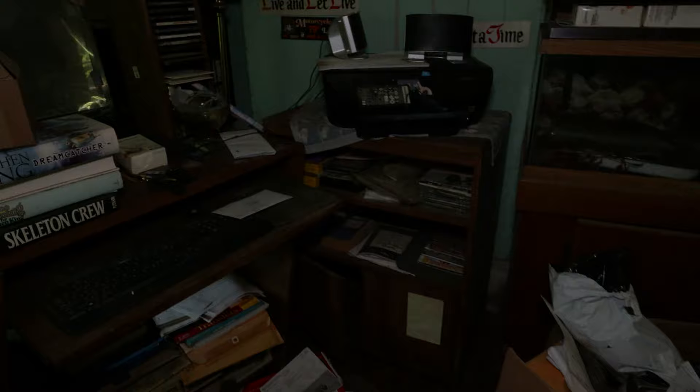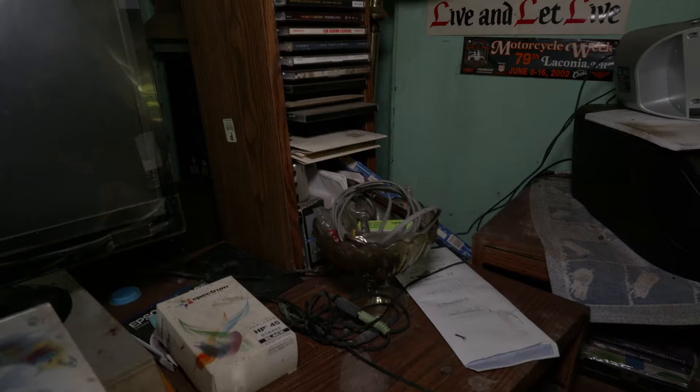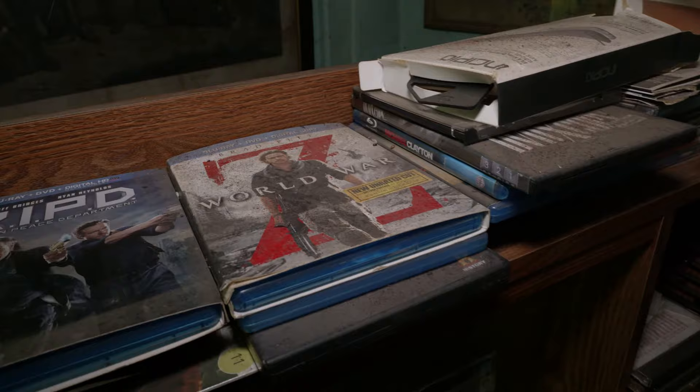The last time I was in here, upstairs was pretty bad too. There's some Stephen King books there. Let's see what they got for CDs — they got Slaughter, Stick It To You; Glenn Miller Heroes Collection; Herbie Hancock, so they got some jazz stuff. They got Blu-rays up here — World War Z. They definitely have some modern stuff.